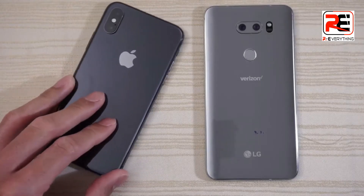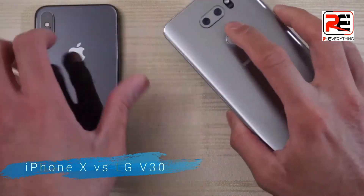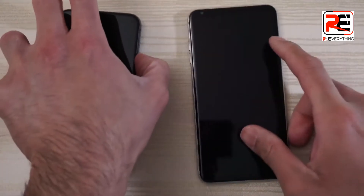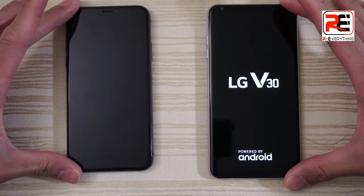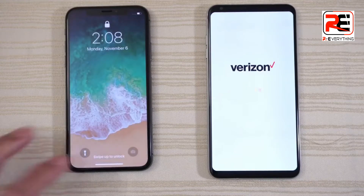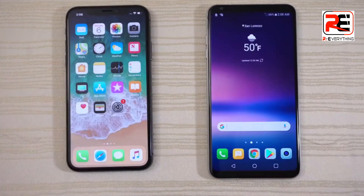We have the iPhone X versus the LG V30 — this is the 4GB of RAM variant. I'm going to turn on both at the same time and see which one has the fastest boot up. LG versus Apple, curious to see the outcome. And we have the X here booting up a little bit faster, but the V30 is not that far behind. And we are in!